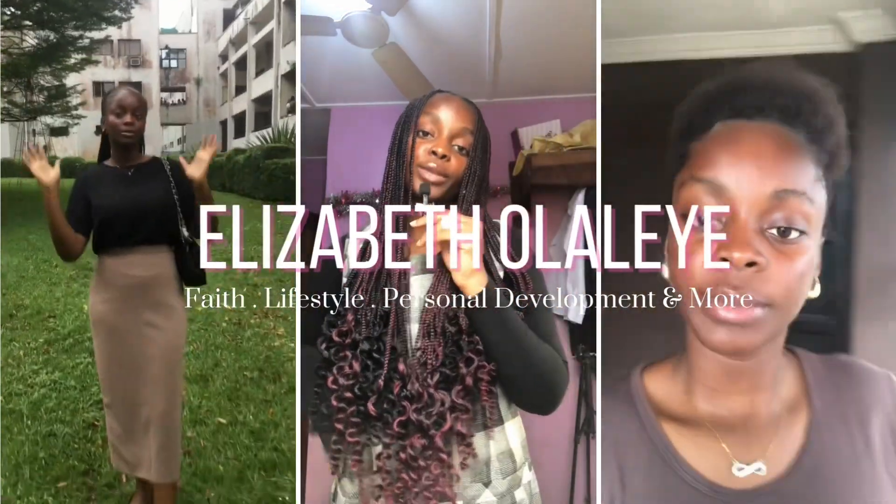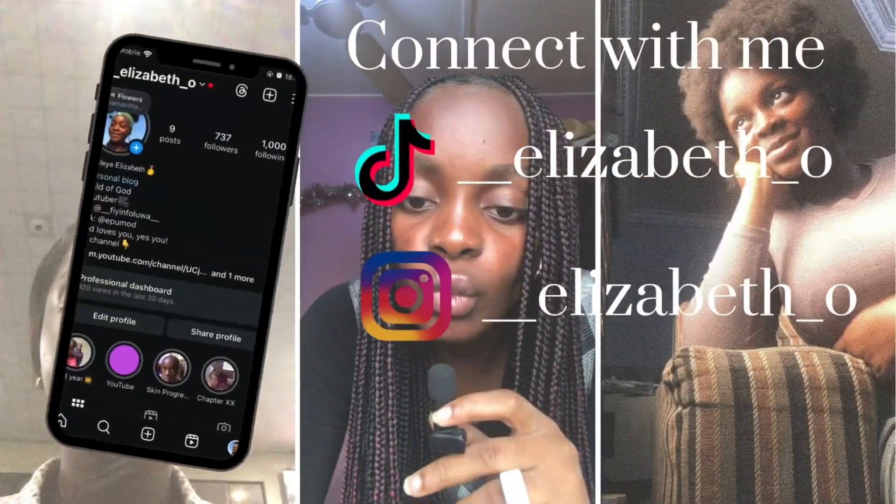Hi there, welcome back to my channel. If you are new here, my name is Elizabeth. On today's video I'm going to be sharing tips and strategies I used to move my CGPA from a second class to a first class. My CGPA was a 4.3, which was a second class upper, and I moved it to a 4.7, which was a first class result.